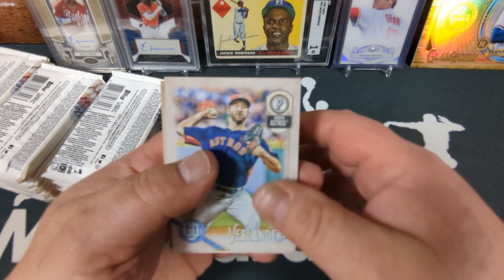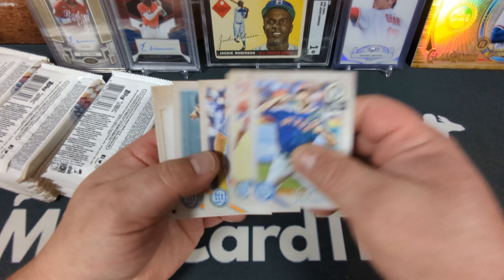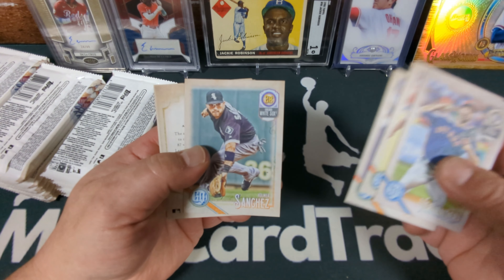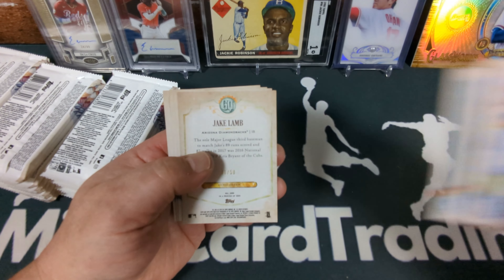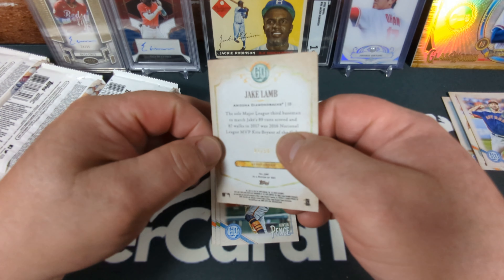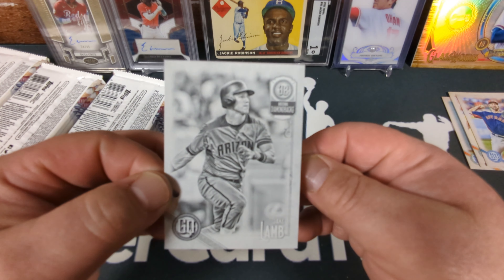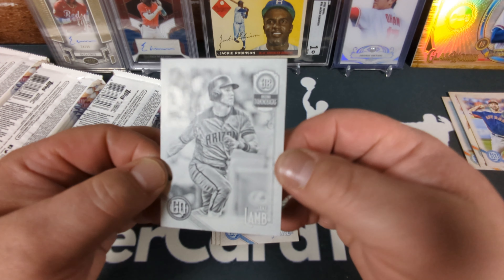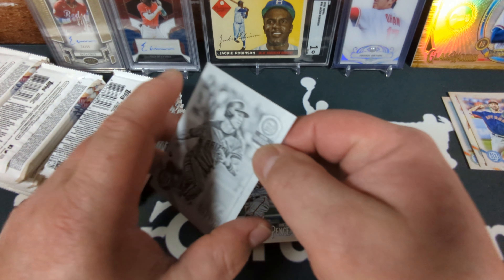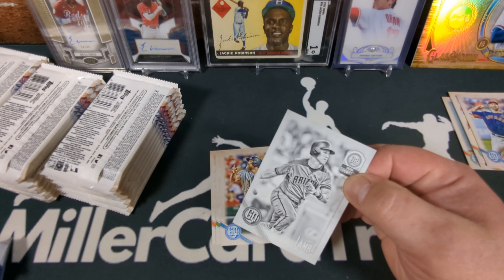There's our 2018 design. Verlander on the Astros, Joey Votto, Brad Miller. Oh look at that — we got a card numbered to 50 already! It's number one of 50 also. So that's the black and white — right on, we got a black and white variation already. Apparently those are numbered to 50 and that is number one of 50. How cool is that? First pack has a sweet low-numbered card.